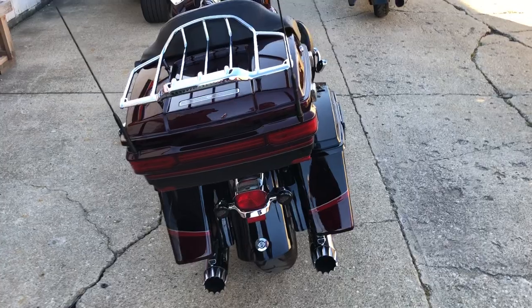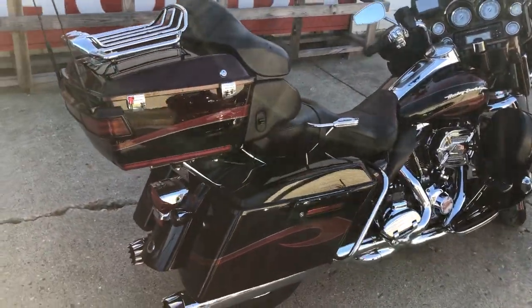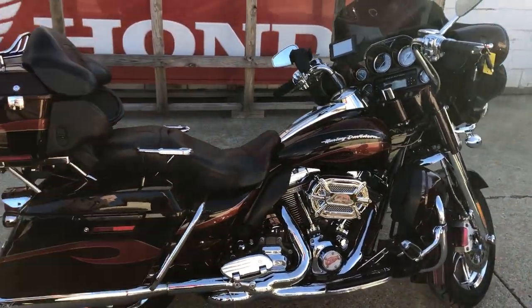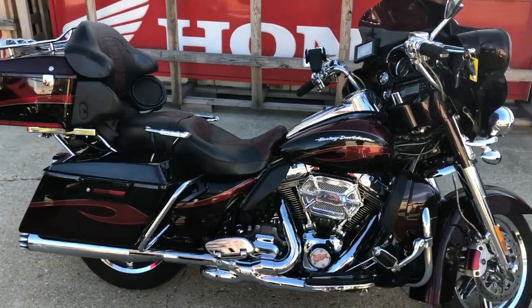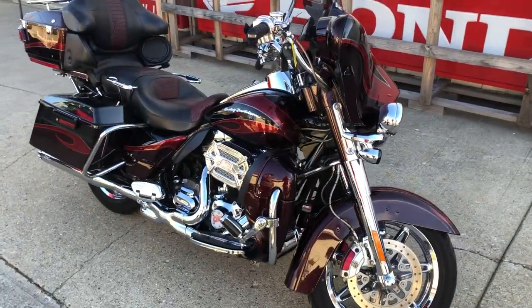Chrome switch housings, chrome all over the motor, the Screamin' Eagle intake, RC exhaust, Harley Garmin, cell phone holder — this thing has it all, guys. That's a 2013 CVO Ultra Classic for only $12,999. Give us a call, we'll get it done.